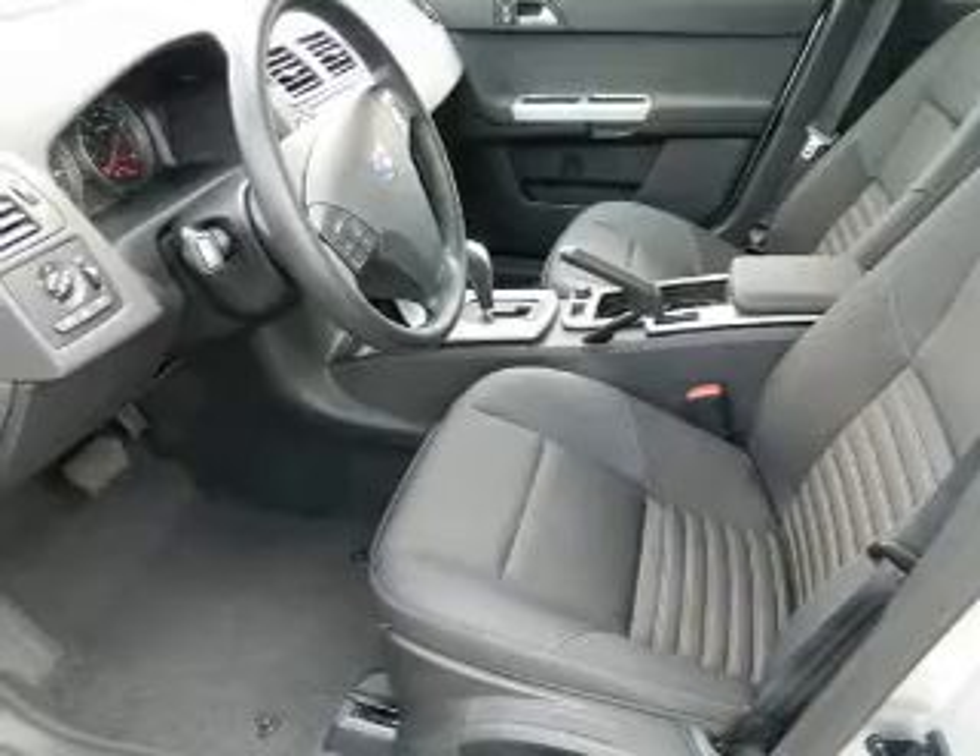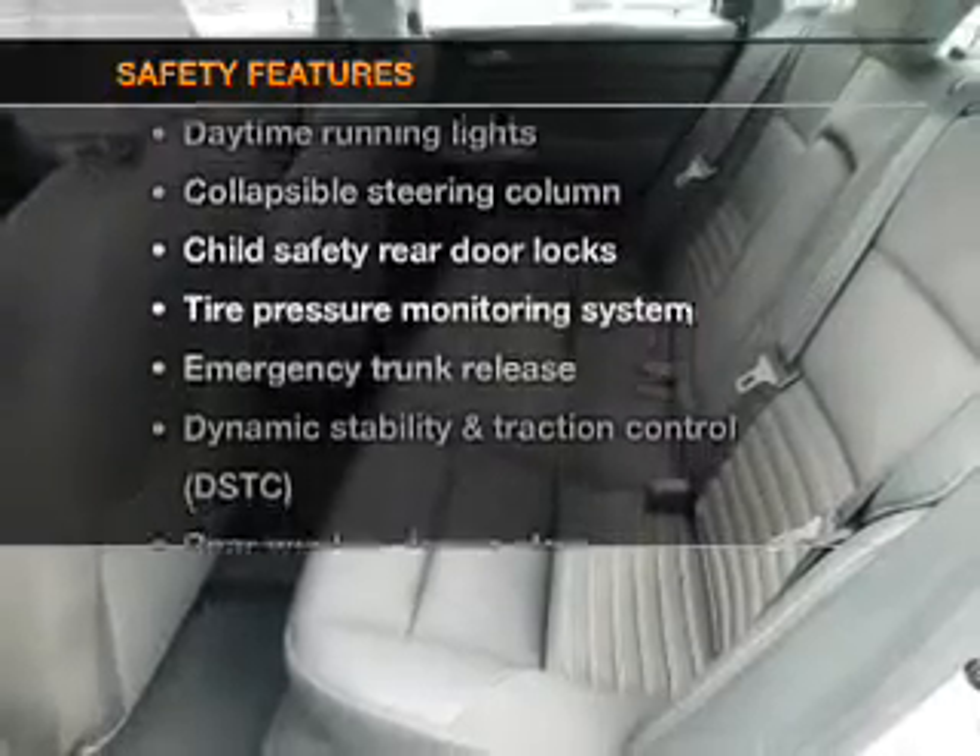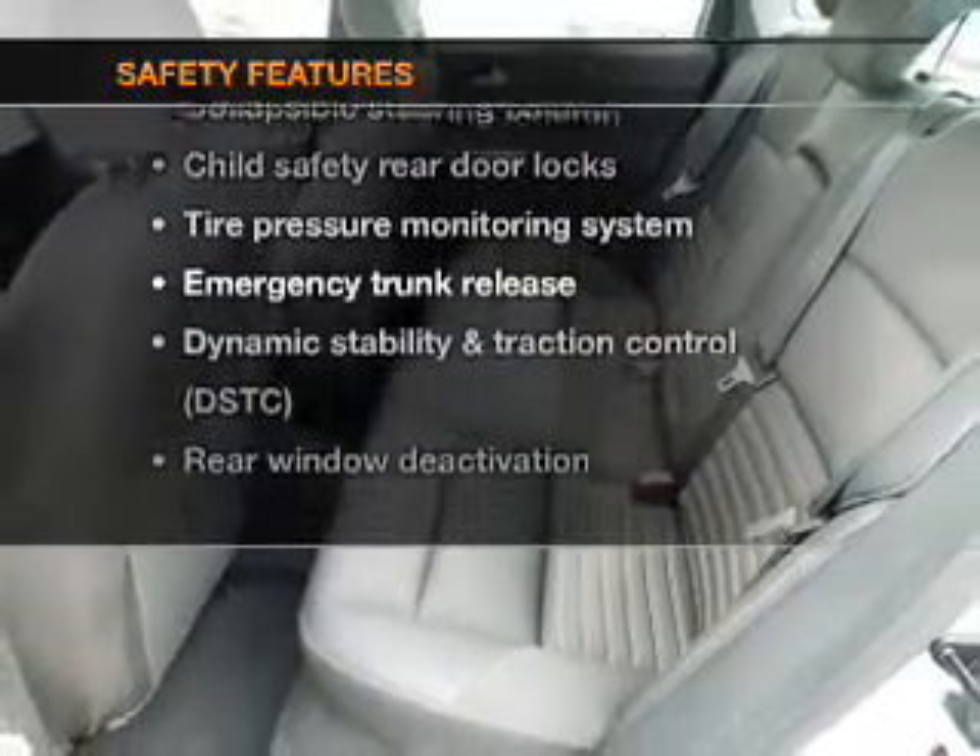Keyless entry. Cruise control. If safety is a high priority, rest assured knowing that these top safety components are included.